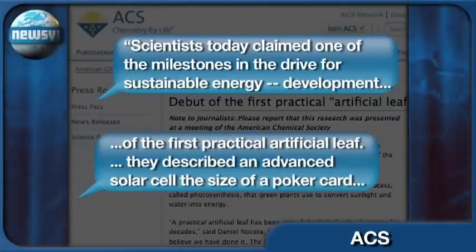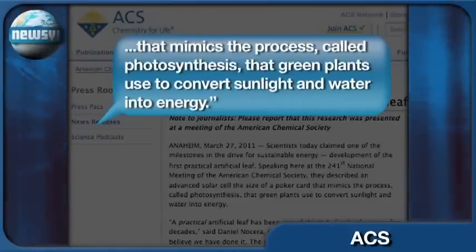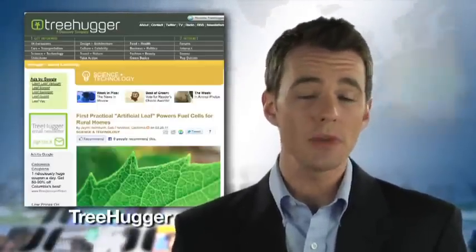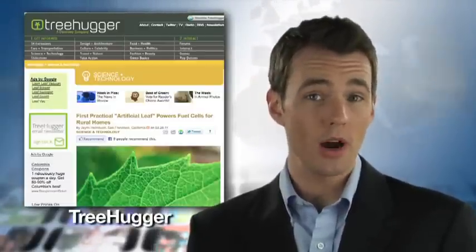They described an advanced solar cell the size of a poker card that mimics the process called photosynthesis that green plants use to convert sunlight and water into energy. The artificial leaf works by using sunlight to split water into hydrogen and oxygen. Those elements can then be recombined to produce electricity, with water as the only by-product.